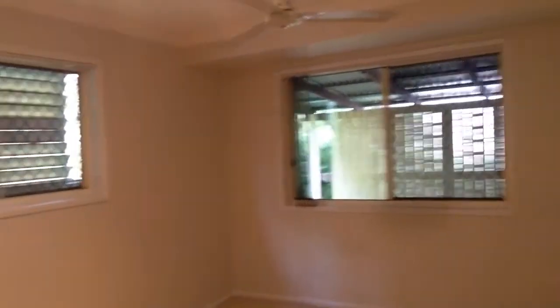Down the hall are the bedrooms, featuring new carpets, TV points, fan and mirror built-in robe. The third bedroom again has a mirror built-in wardrobe, new carpets, fans and down lights.